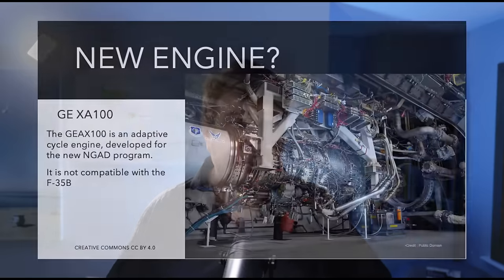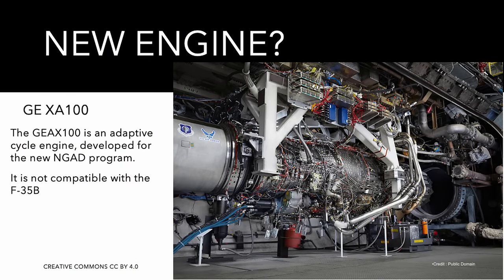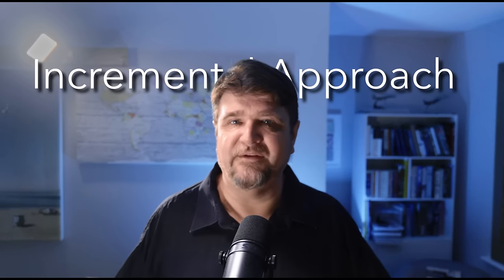The Block 4 improvements are focused on software, with some hardware improvements to both the system and the air vehicle. Contrary to what some believe, Block 4 does not include a new engine. The GE XA100 variable-cycle engine competition ended with a defeat for General Electric; the aircraft will not receive that new engine, though there will be a future improvement program for the F-35 engine separate from Block 4. The approach to delivering Block 4 upgrades is incremental, so the 2028 date is not really a hard milestone.